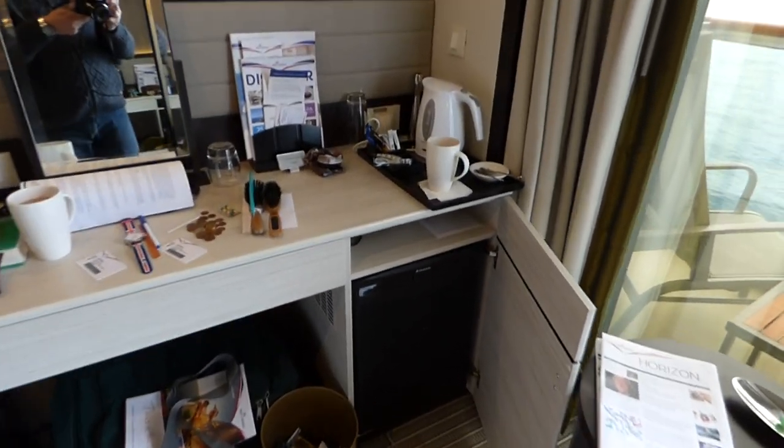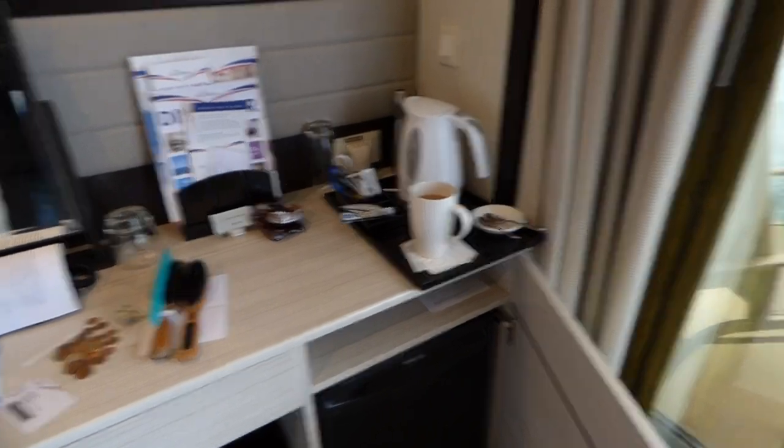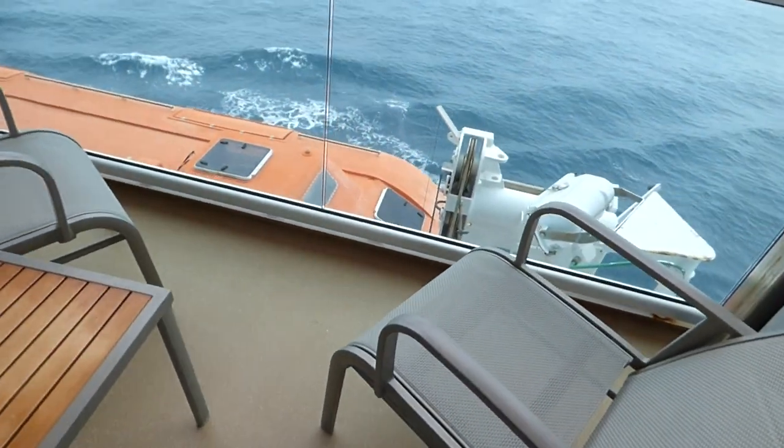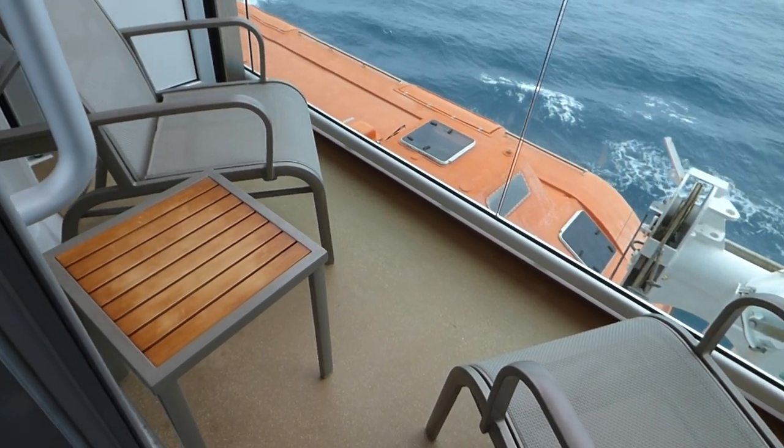It comes with a fridge and all the tea-making facilities you want. The balcony is a bit small — you can sit in it but you wouldn't be able to lie down.